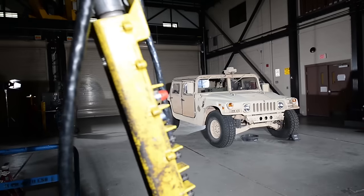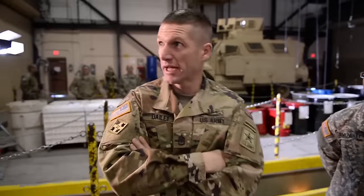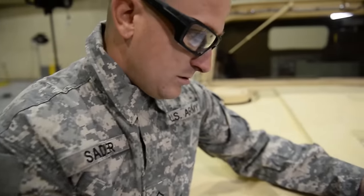We're running maintenance on this 5,000-pound beast. These soldiers are taking ownership of their vehicles. We want people to say, 'That's my Humvee.' That's a direct reflection of yourself.